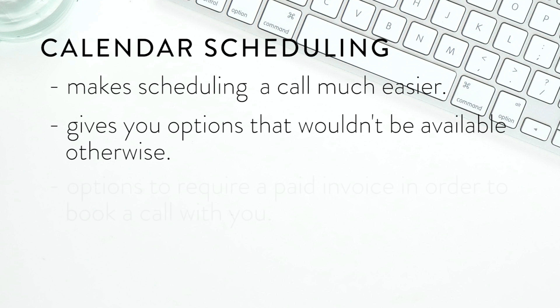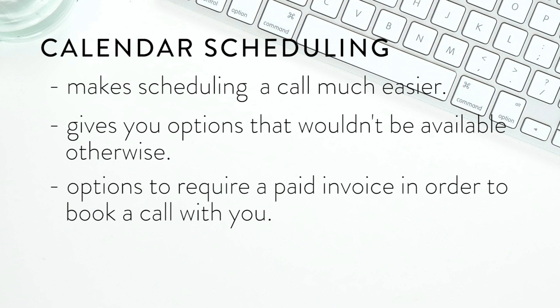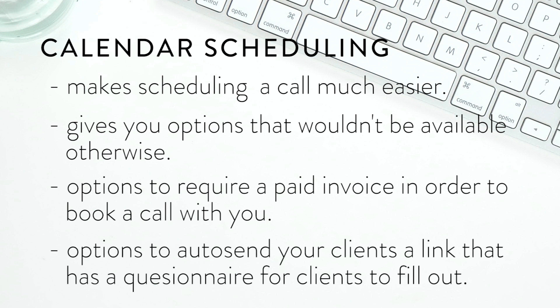Because the scheduler is built into Dubsado, it makes scheduling a call even easier and gives you options that wouldn't be available otherwise. You can require a paid invoice in order to book a call, and after a client schedules, you can auto-send them a questionnaire to fill out. You can even embed your Dubsado scheduler inside your website, so scheduling a discovery call integrates seamlessly into your client management software.